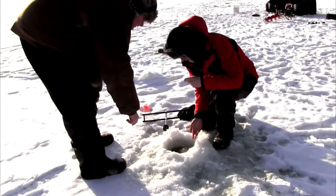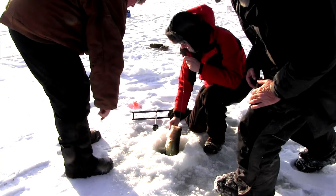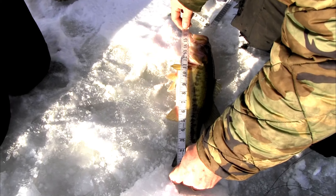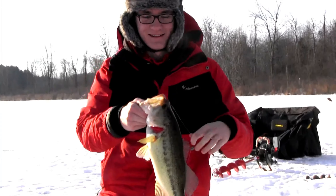We were able to catch a largemouth bass come through a hole on a tip-up. Laid it on the ice and checked out how long it was — measured it at 17 inches. Due to it not being in season in the state of Michigan, we had to release it.